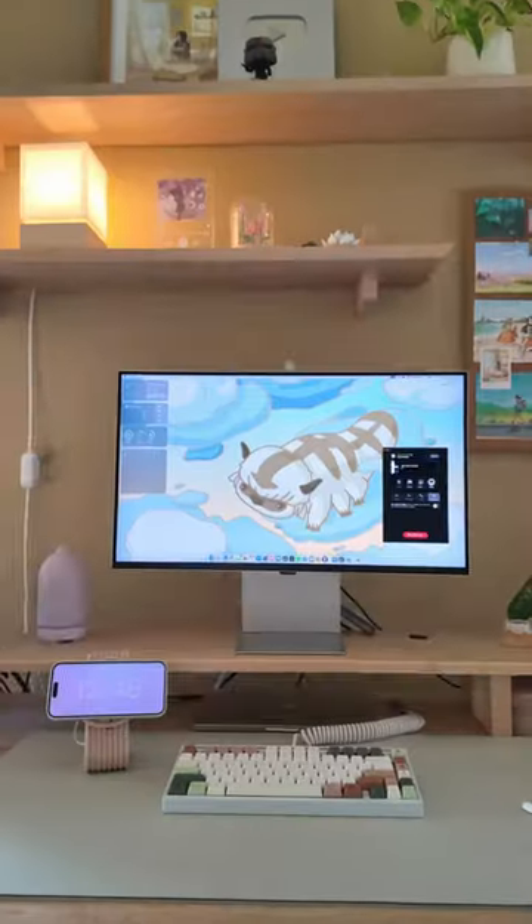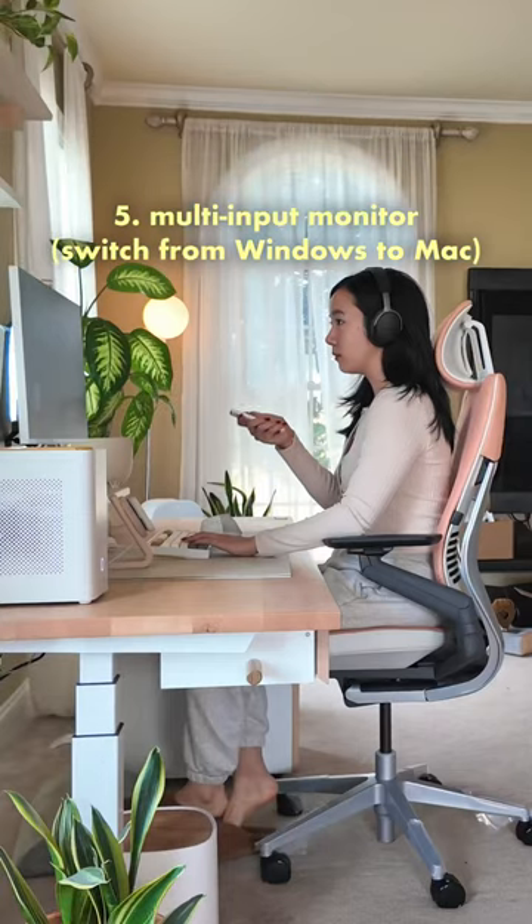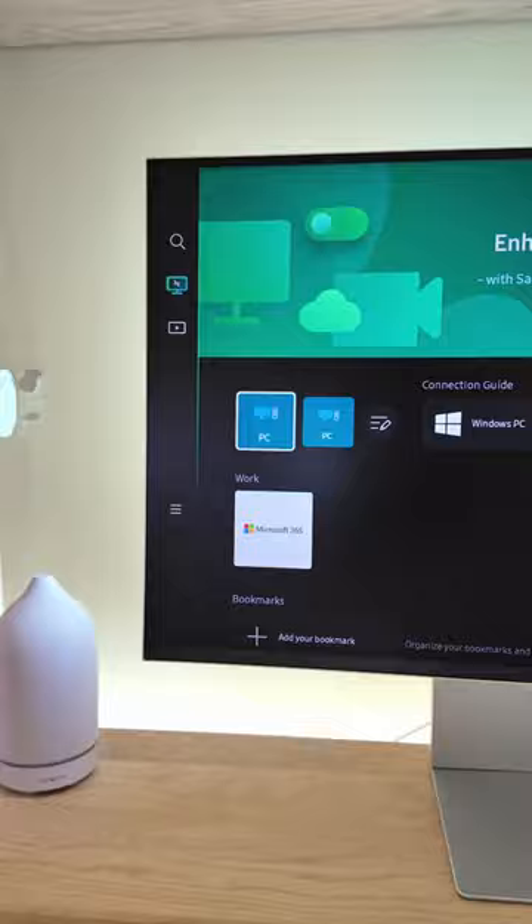One of the smart products that I always use are these LED lights. They make me feel more immersed and calm while working. And I just recently got this new monitor, which actually acts as a smart TV.